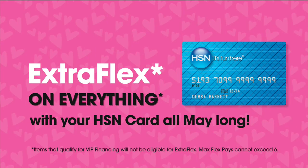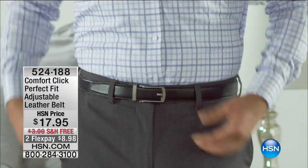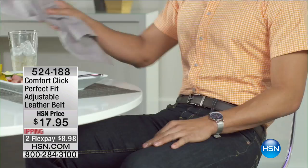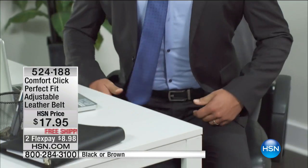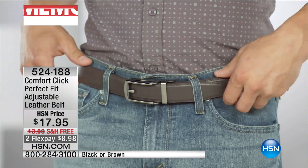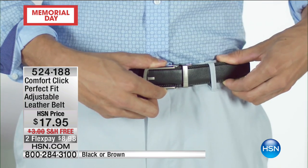We're moving into an item I could not be more excited to present — the Comfort Click Belt. How could Robin be so excited about a belt? This is something — how many times with my husband have I seen him so uncomfortable? If we eat too much, or have bread or pasta, and your pants are too tight, the belt is too tight, and you try to adjust it, the holes are just not lining up — too tight, too loose, it's so frustrating. This has a ratcheting system that allows you to get the perfect fit every single time.